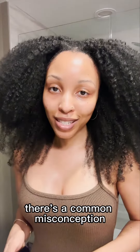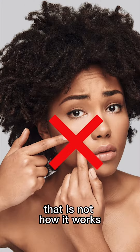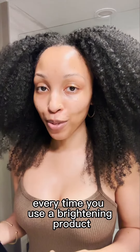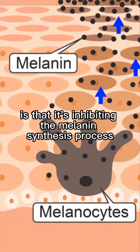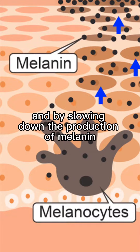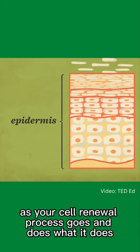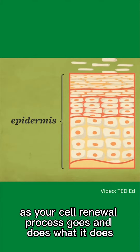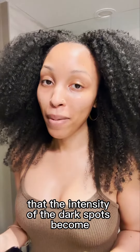There's a common misconception that dark spots can be faded or erased. That is not how it works. Essentially, every time you use a brightening product, what it's doing is inhibiting the melanin synthesis process. And by slowing down the production of melanin, as your cell-renewal process goes and does what it does, you're then going to notice that the intensity of the dark spots becomes less intense.